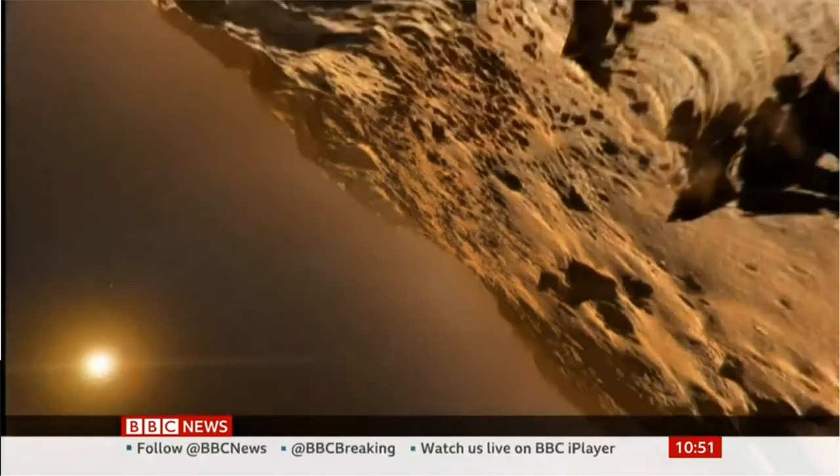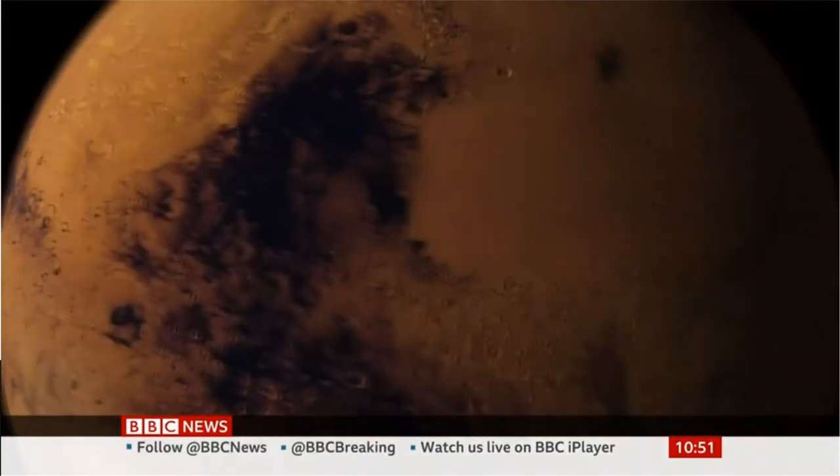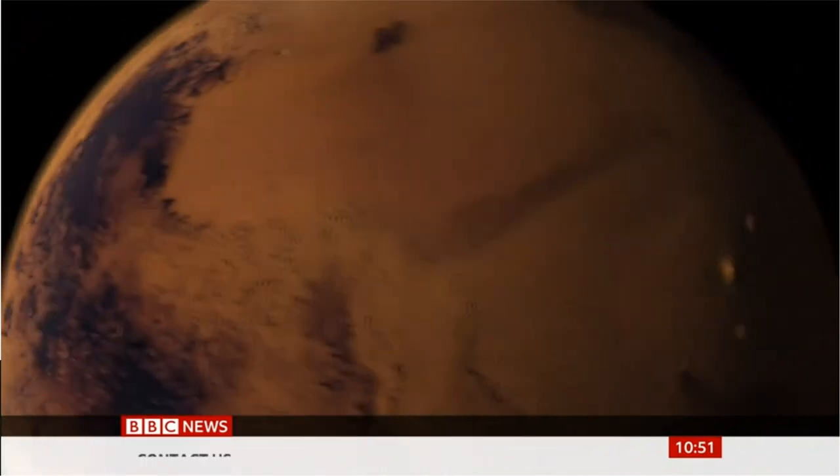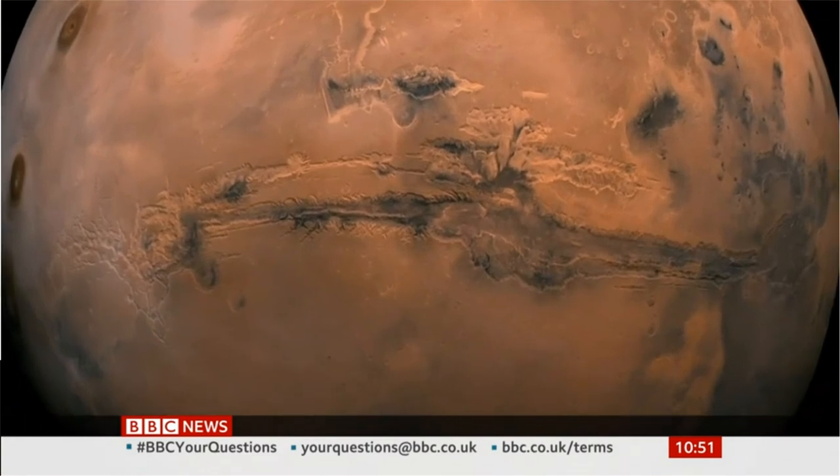This mission provides our best chance to finally answer whether life existed on Mars. First though, NASA needs to get its rover safely down. There are some nerve-wracking hours ahead. Rebecca Morrell, BBC News.